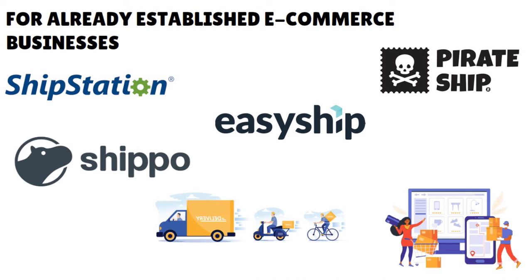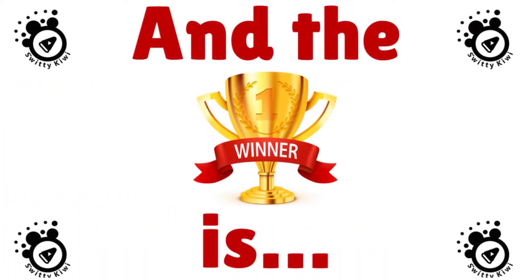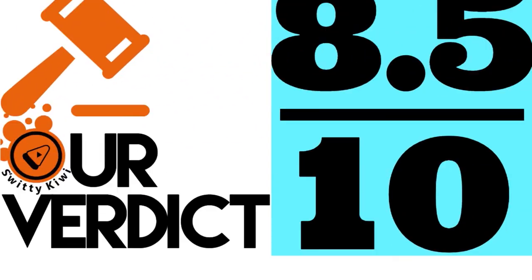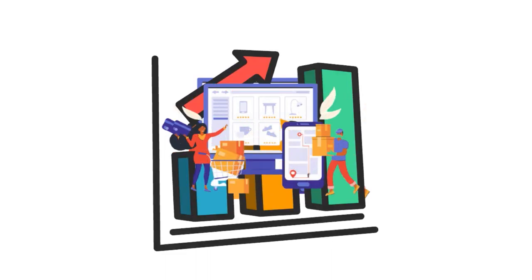For already established e-commerce businesses, we vote for ShipStation — this platform is insanely powerful and will meet your needs now, in five years, and in ten years as your business grows. It's all about scalability. Last but not least, if the environment is your business's top priority and you're mindful about your carbon footprint, go with Sendle — it's not the cheapest, but the service sure makes you feel good. Our scores: ShipStation 10/10, Shippo 9.5/10, EasyShip 9/10, Pirate Ship 9/10, Sendle 8.5/10.